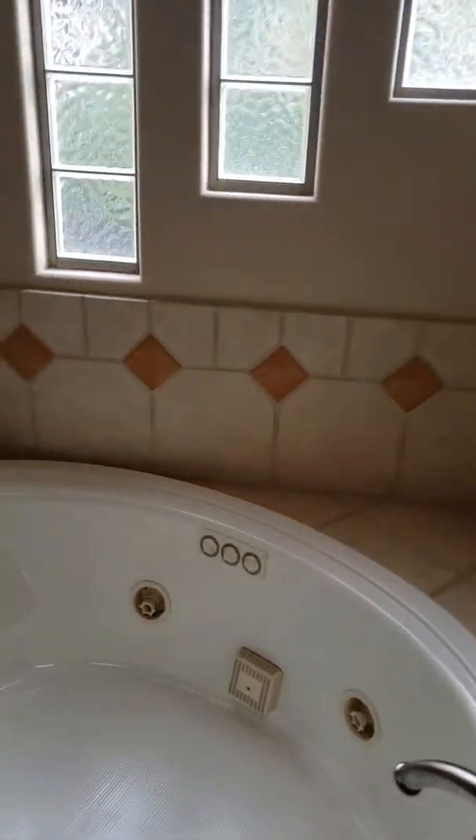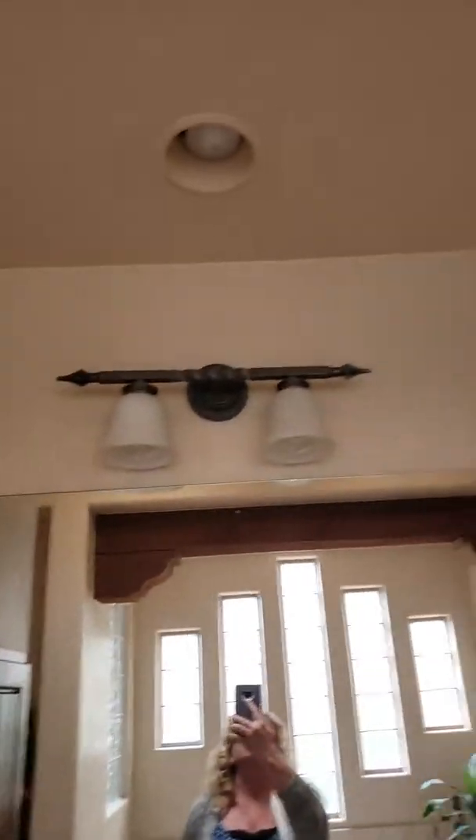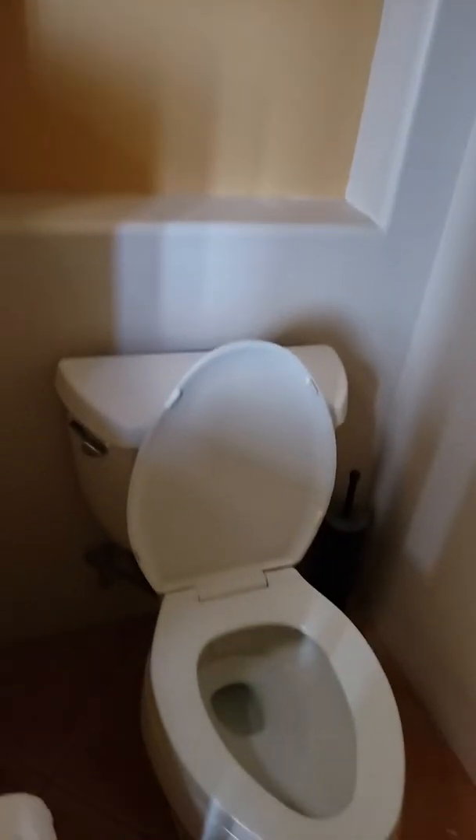Trying to get the light not to shine — there we go — skylight looks good. Nice jet tub, and they are in the midst of cleaning. Toilet's here.